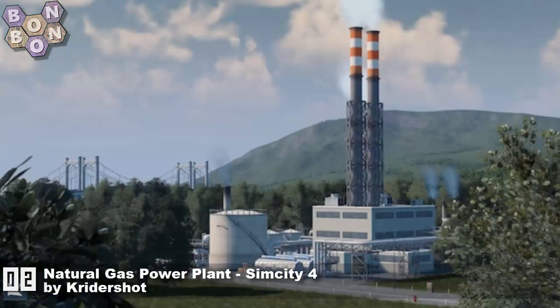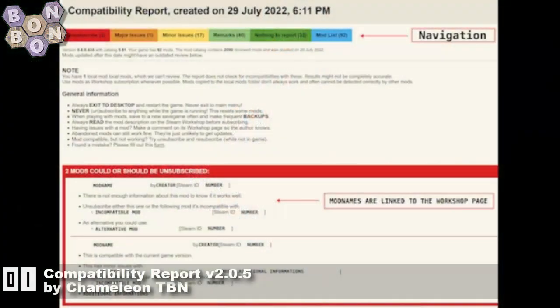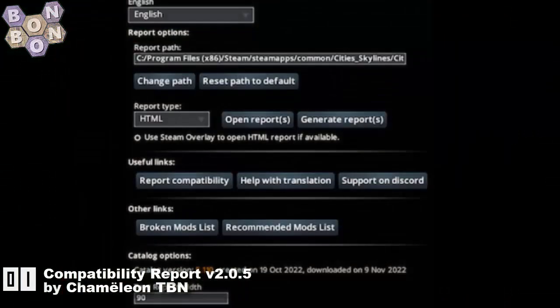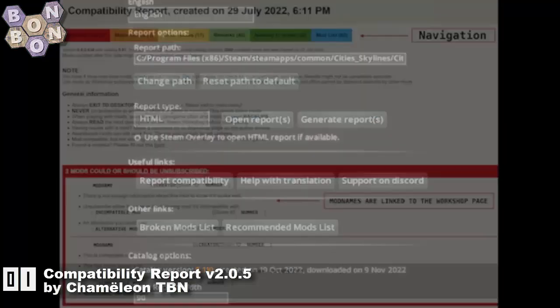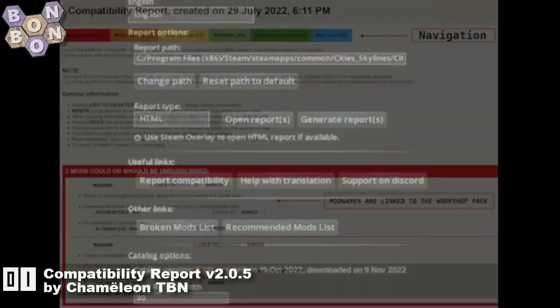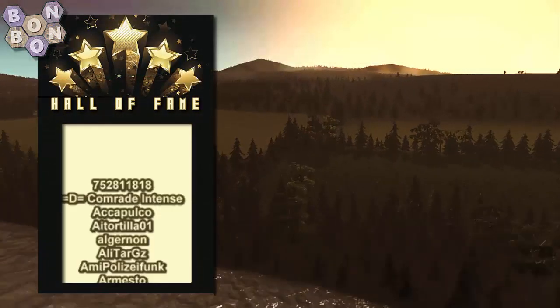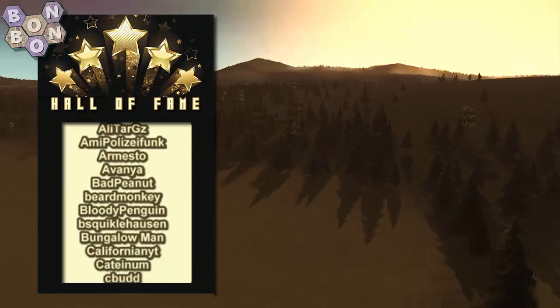At number 2: the Natural Gas Power Plant Sim64 by Cry the Shot. We saw a lot from Cry the Shot last week and it's another one to add to that little collection. But who is at number 1? It's Chameleon TVN with Compatibility Report version 2.0.5. If you play with mods — if you have more than one mod, if you switch or change mods — you need this mod, just to be safe.